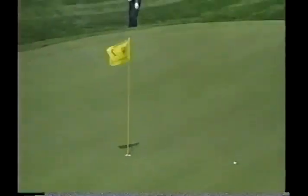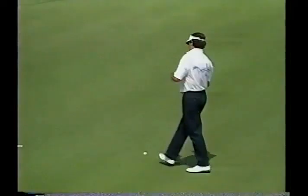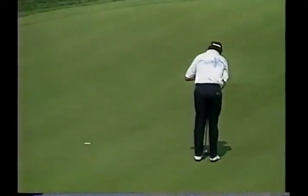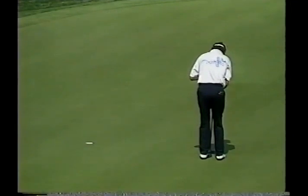Bruce is unflappable. He's incredibly patient, and he's going to need it all. Litsky is putting for par — and Bruce actually leads the tour this year in greens in regulation.